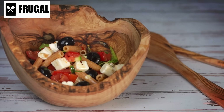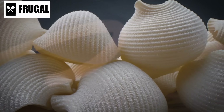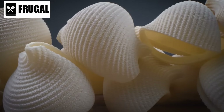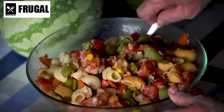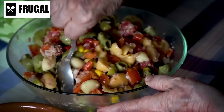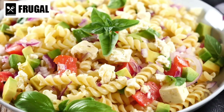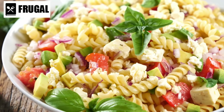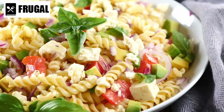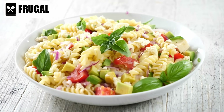One of the primary advantages of pasta salad mixes is their convenience. With just a few simple steps — boil water, add the pasta and seasoning packet, and let it cook until tender — you can have a flavorful meal ready in no time. You can then customize your pasta salad mix by adding fresh vegetables, protein sources like grilled chicken or tofu, and your favorite dressing. Their portable nature also makes them perfect for picnics, potlucks, or quick lunches.